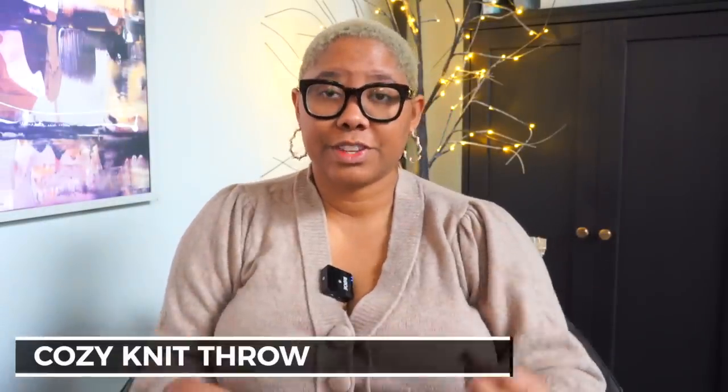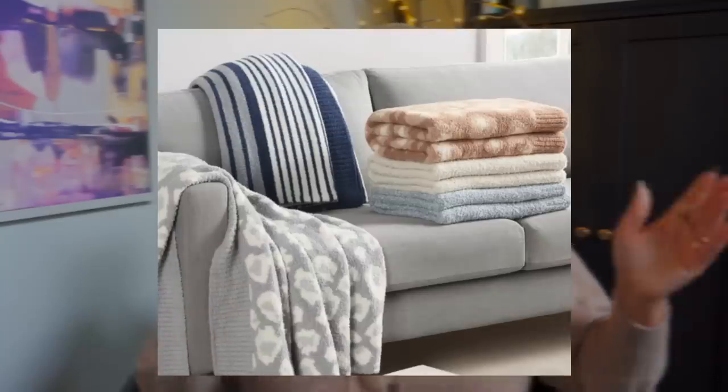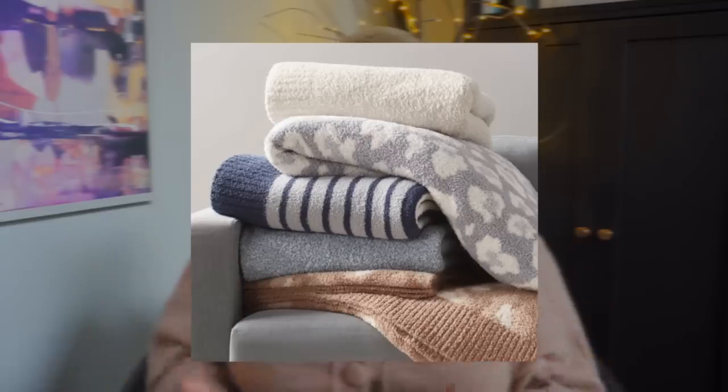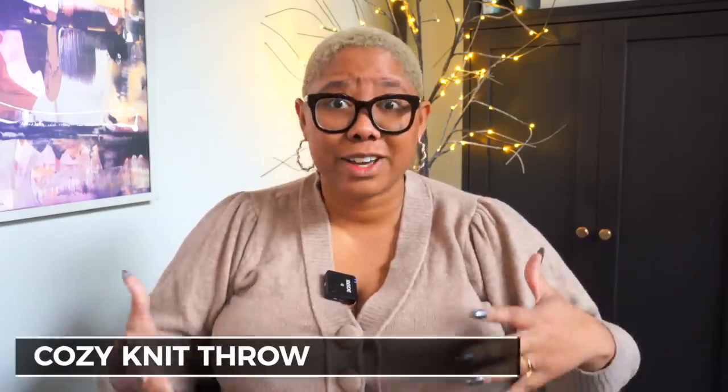Next is this cozy knit throw — it's 50 by 72 inches, a really decent size, and touching it reminds me of a Barefoot Dreams blanket. It's really nice and plush, honestly feels like the softest blanket or towel you could imagine. It comes in really nice patterns — a standard white one, a leopard print, and more — so no matter your style you can find one. I'd throw it on the end of your bed or fold it up in your living room to add texture and warmth.